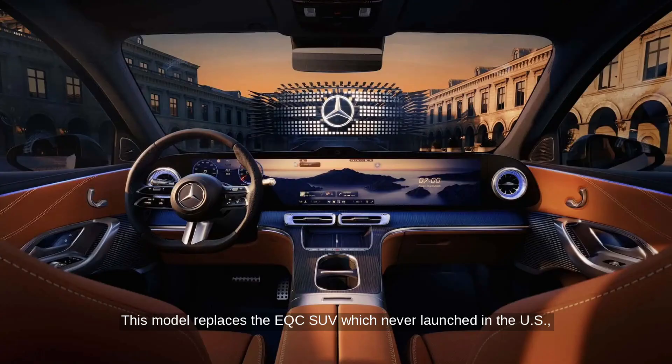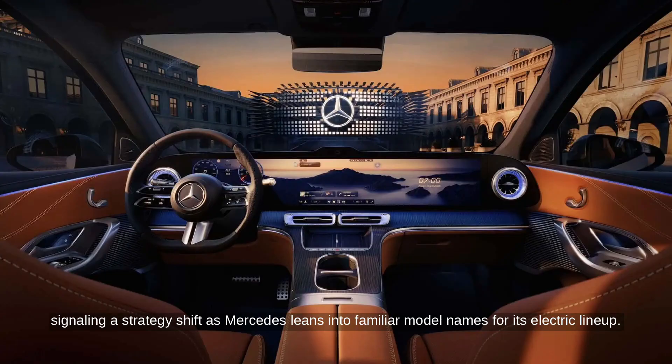This model replaces the EQC SUV, which never launched in the U.S., signaling a strategy shift as Mercedes leans into familiar model names for its electric lineup.